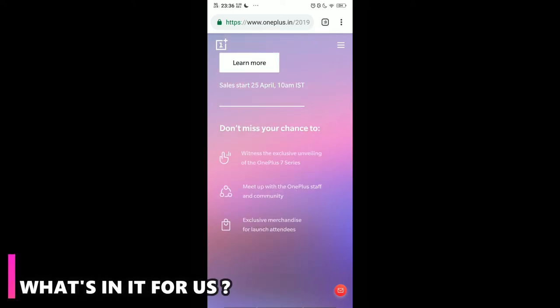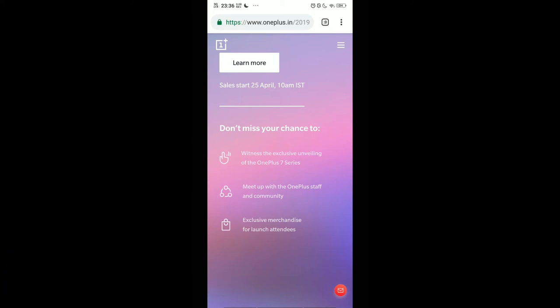What would you get at the launch event? You get to witness the exclusive unveiling of the OnePlus 7 series, meet up with OnePlus staff and community, and receive exclusive merchandise for launch attendees — that means goodies.